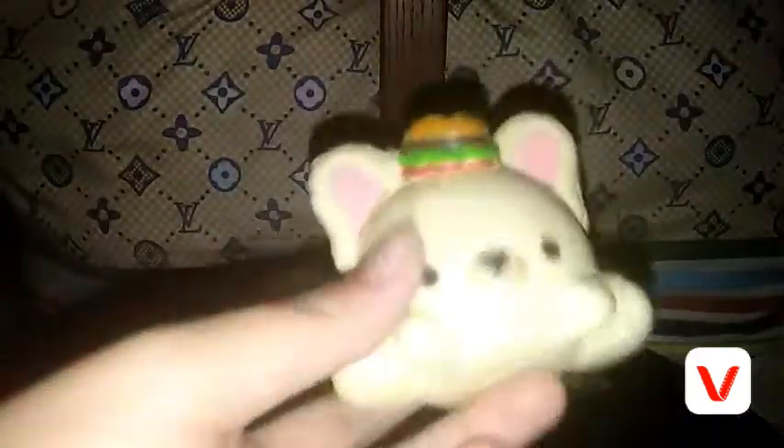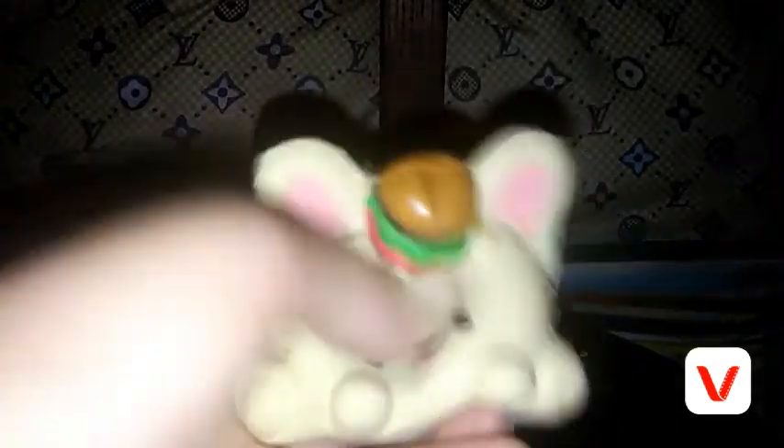This one is a real defected Smooshy-Mooshy from SM Supermarket. It has a lot of defects. And this french fries is a Mooshy-Mooshy too — it sounded like apples, that's why it has an apple sticker.